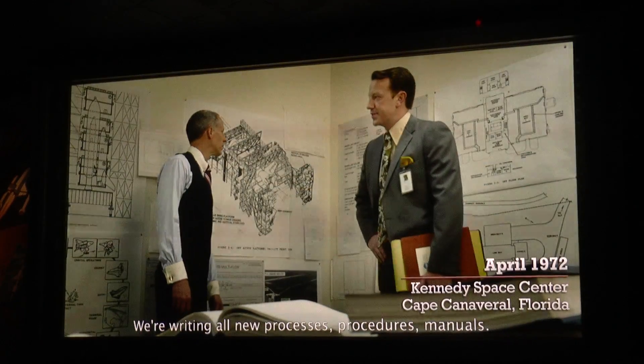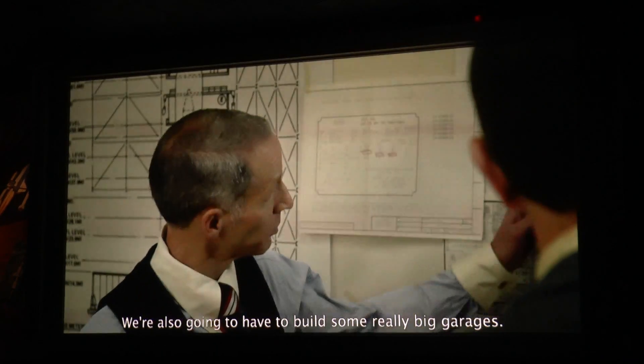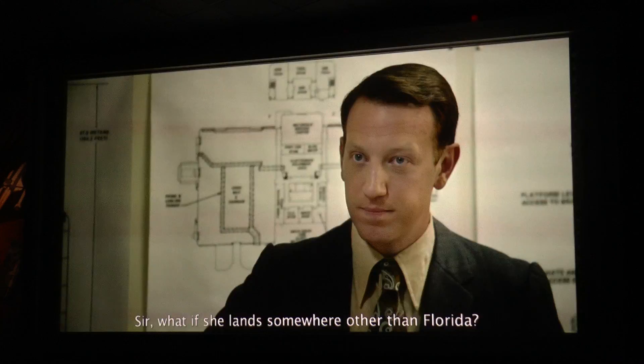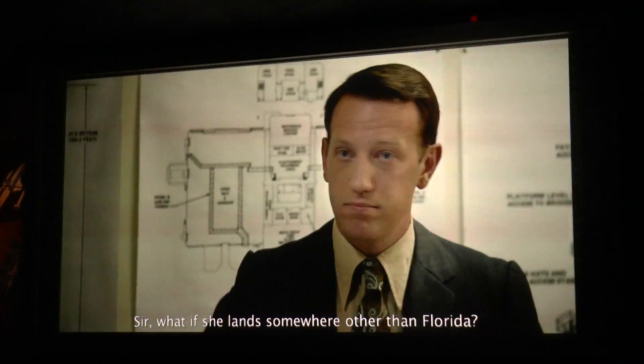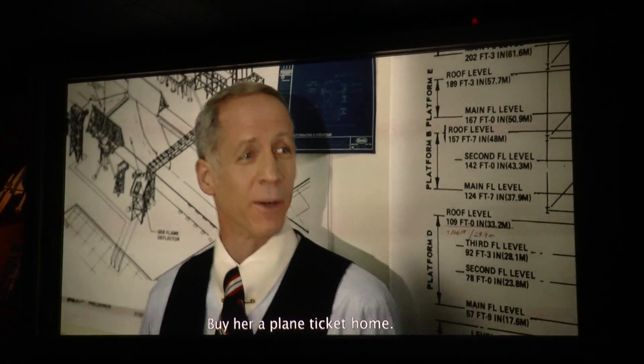We're running all new processes, procedures, manuals. We've never had to reuse a ship before. We're also going to have to build some really big garages. What if she lands somewhere like in Florida? How does she get back here? It's a glider. Buy her a plane ticket home.